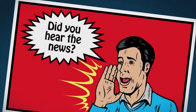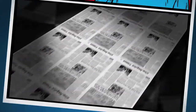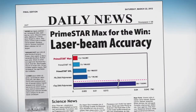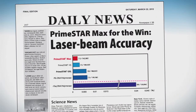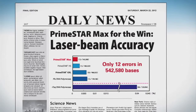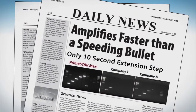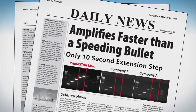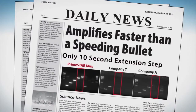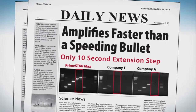The accomplishments of Primestar GXL and Primestar Max are legendary. Check out the latest news. In head-to-head comparisons, Primestar Max showed the highest fidelity of any polymerase tested — 12 errors in over half a million bases — far better than PFU, and over 10-fold more accurate than Taq. Primestar Max didn't stop there. He amplified target DNA with amazing speed, even 4KB genomic DNAs with just a 10-second extension step. Other enzymes were left huffing and puffing trying to catch up.